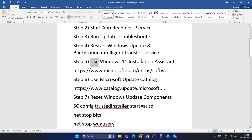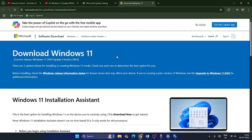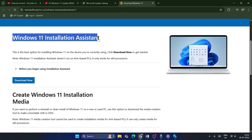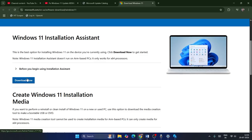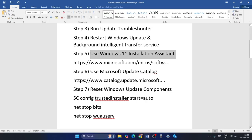The next step is to use the Windows 11 Installation Assistant. I'll provide a link in the description. Go to that page, download the Windows 11 Installation Assistant, install it, and use it to update Windows.